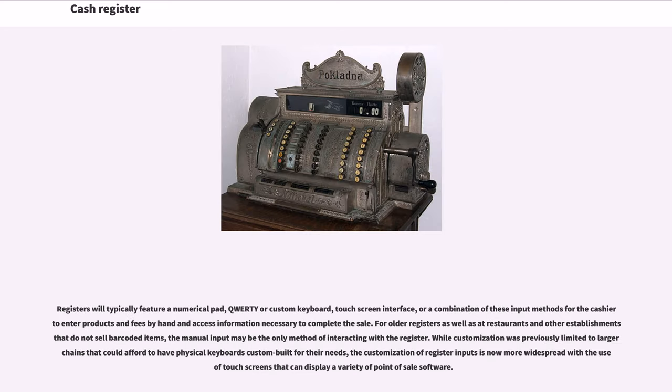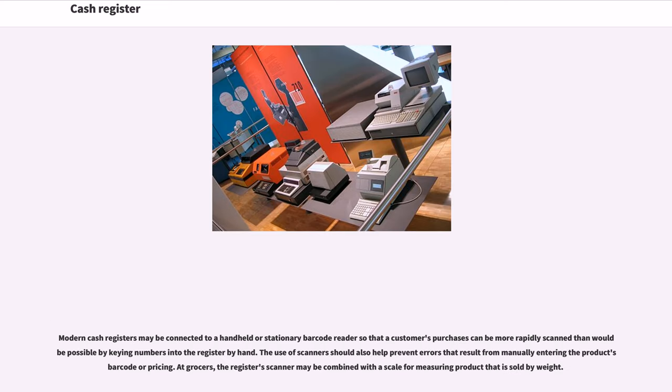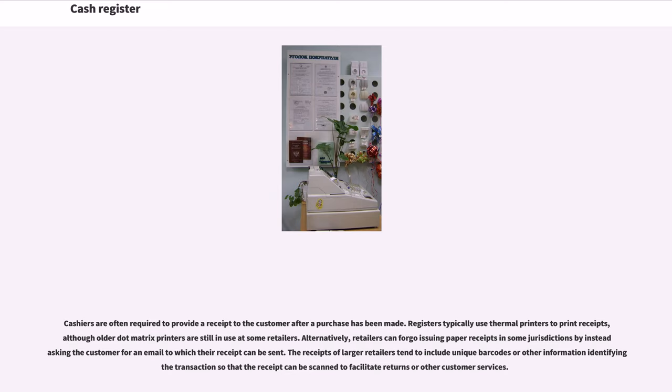Registers will typically feature a numerical pad, QWERTY or custom keyboard, touch-screen interface, or a combination of these input methods for the cashier to enter products and fees by hand and access information necessary to complete the sale. For older registers as well as at restaurants and other establishments that do not sell barcoded items, the manual input may be the only method of interacting with the register. While customization was previously limited to larger chains that could afford to have physical keyboards custom built for their needs, the customization of register inputs is now more widespread with the use of touchscreens. Modern cash registers may be connected to a handheld or stationary barcode reader so that a customer's purchases can be more rapidly scanned than would be possible by keying numbers into the register by hand. The use of scanners should also help prevent errors that result from manually entering the product's barcode or pricing. At grocers, the register's scanner may be combined with a scale for measuring product that is sold by weight.